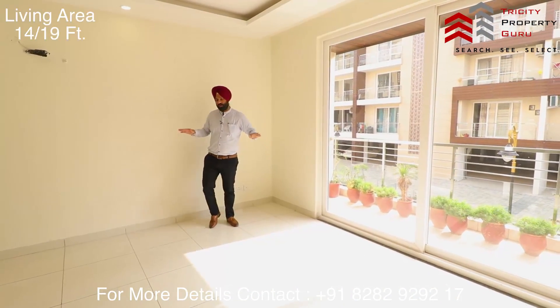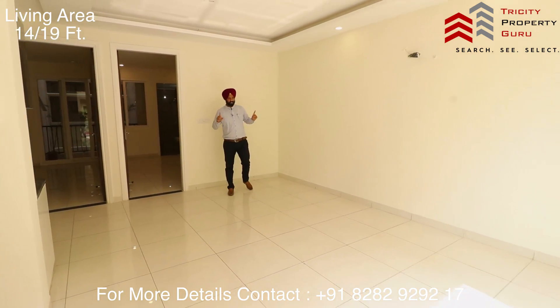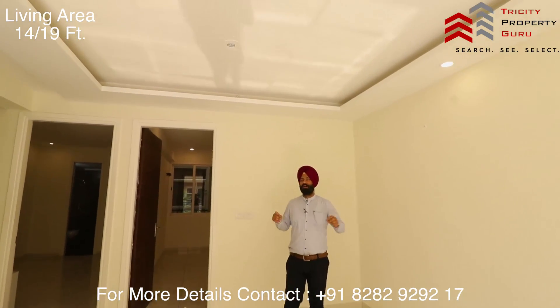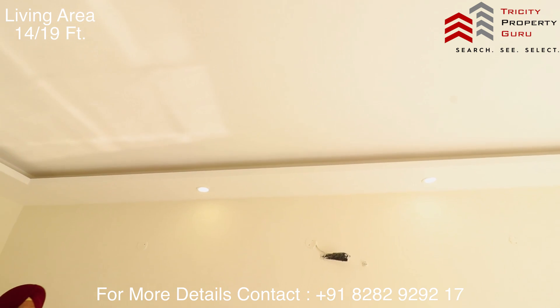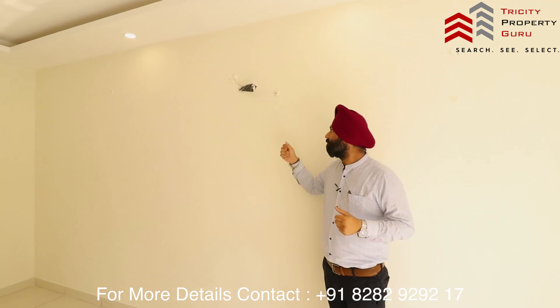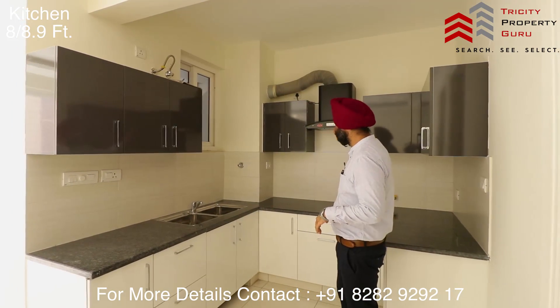The living area is spacious — the sofa fits easily. The living area comes with your dining space and dining table. The room size is 14 by 19. We are providing a full ceiling with light. There will be AC ducts, and we are providing AC provision for the bedroom.